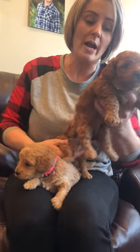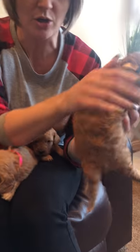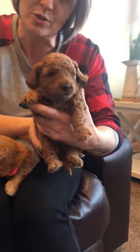This one is a white-collar girl and she is dark red. She is a curlier girl in the litter, also dark red.